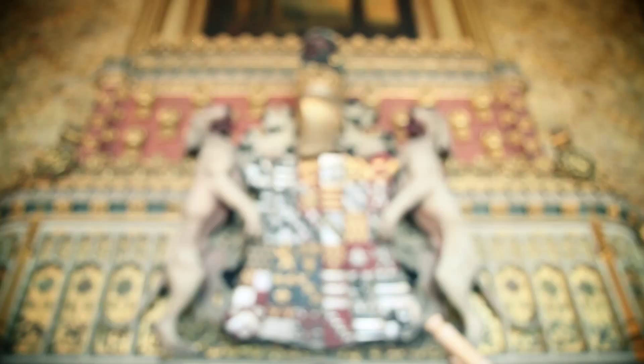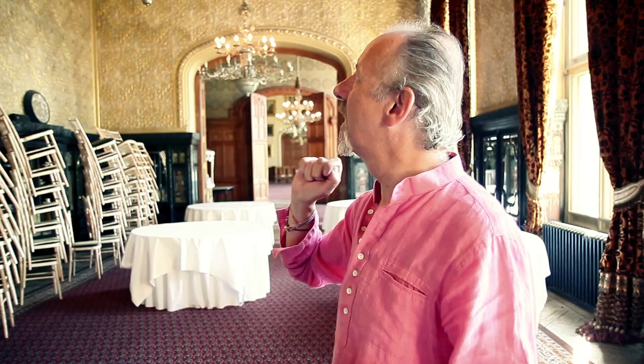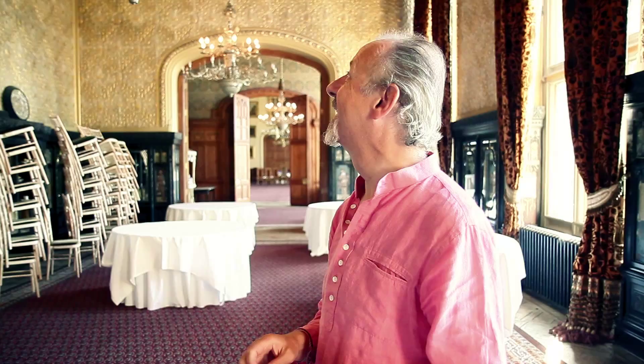This is the family crest — Saracen's head. My ancestors were crusaders. They cut off an infidel's head; he was coming to attack the king. So we were given his head as our crest. He doesn't look very happy, really.